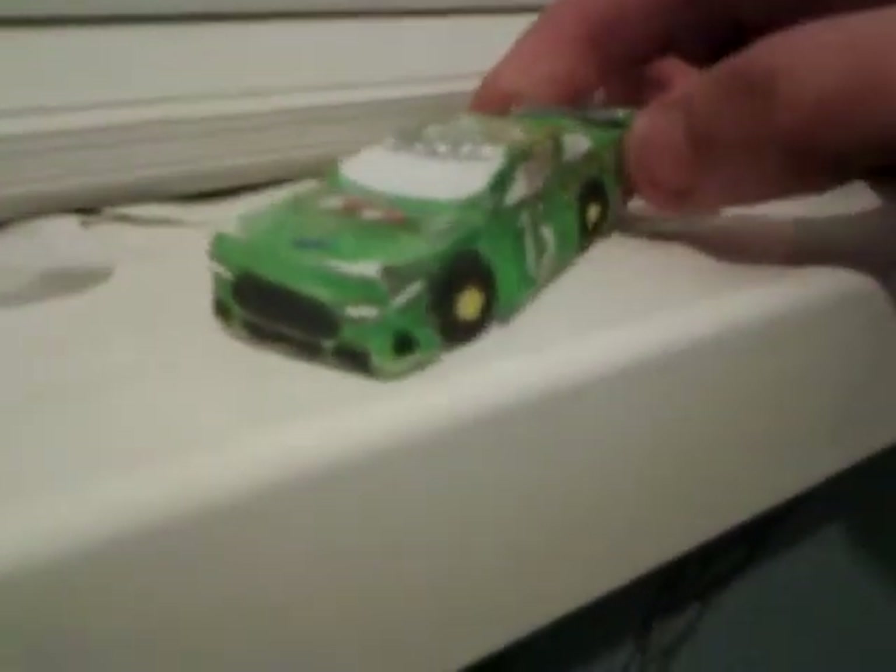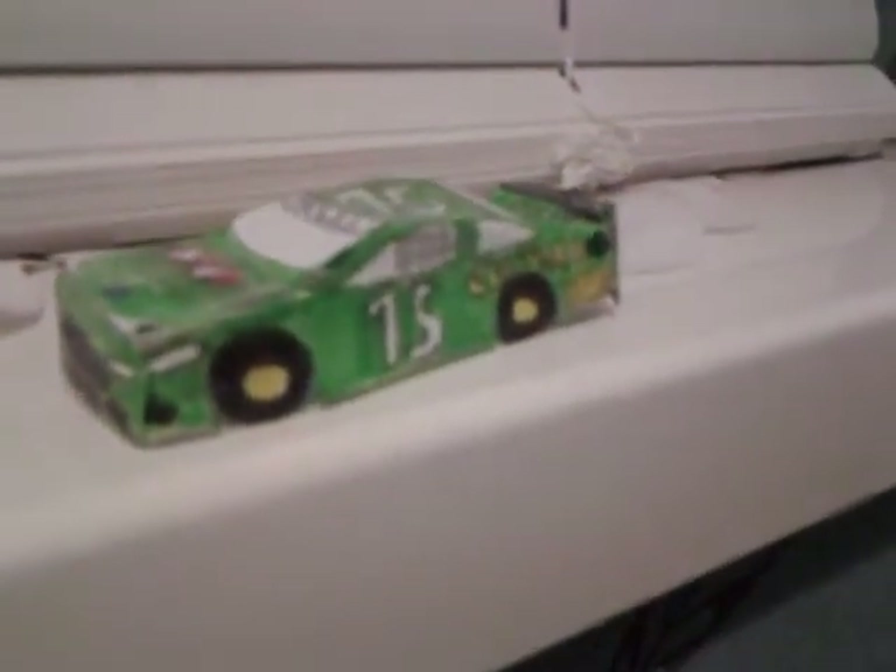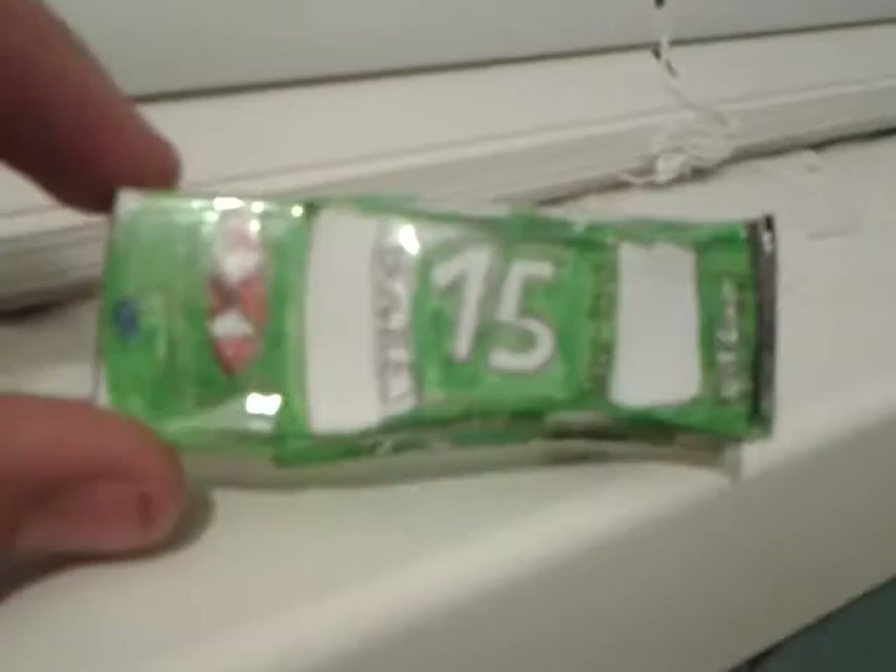I used the blue marker for the Ford logo. I didn't do any window designs. I stuck the car together using sellotape. It's got the eco fuel thing there. And yeah, it's number 15.